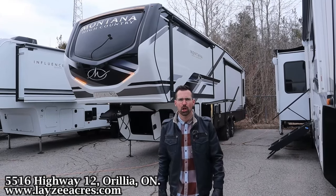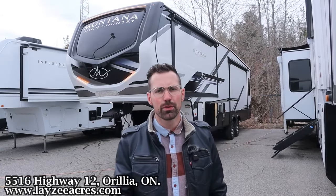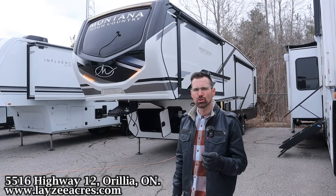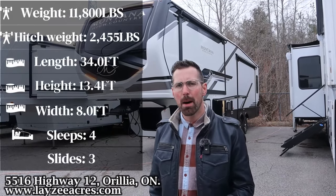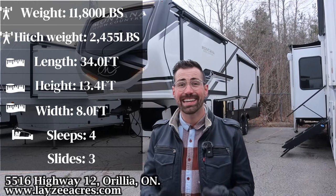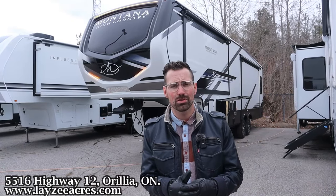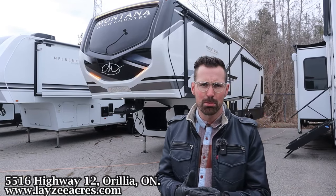Greetings and salutations folks. I'm Josh from Lazy Acres. Thank you for tuning in. We are saving the world here one trailer at a time. Today we're going to take a look at a 2024 Keystone Montana model number 295RL. It's a nice short full profile fifth wheel weighing 11,800 pounds — a great couples model for you.